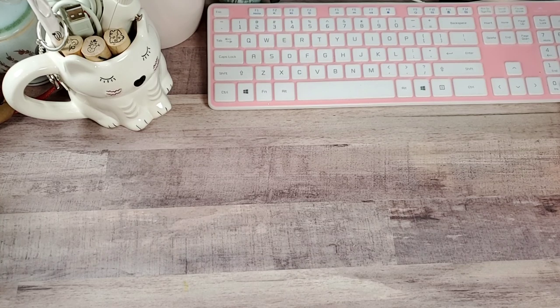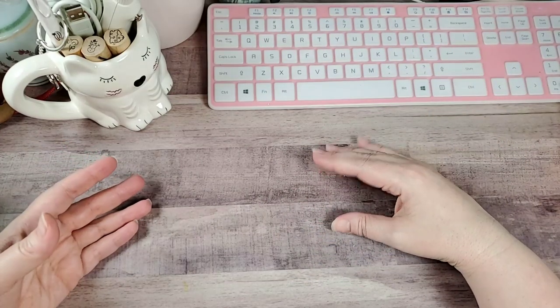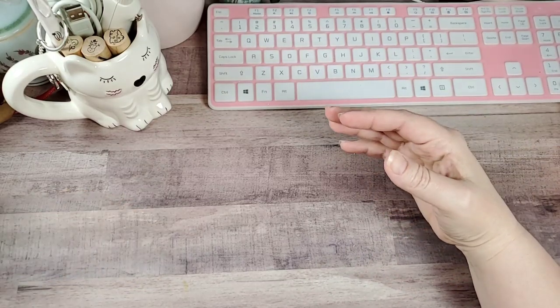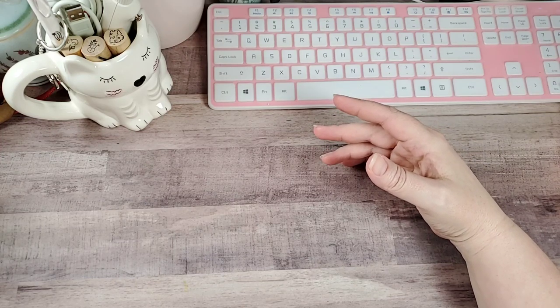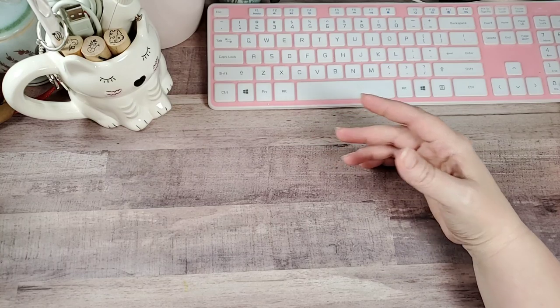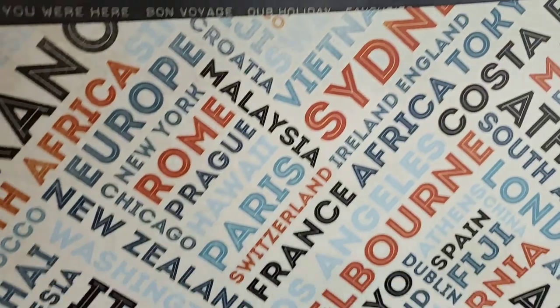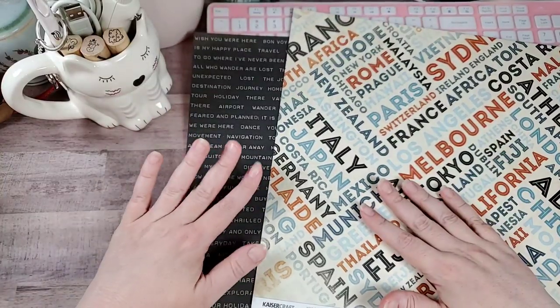I'm going to start with the paper. She sent a lot of paper. If you're new, I love to travel and cruise, and so I'm always collecting papers related to travel and cruising. She — Pease — sent me a ton of it and I am so excited. I absolutely love it all. This one is from KS Craft and the collection is called the Wanderlust Collection. Some of these she sent to us — I'm showing you the front and the back at the same time.